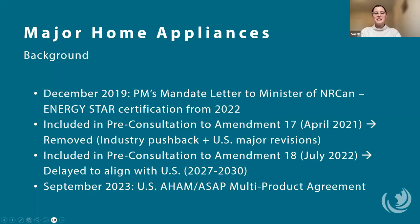First, let's look at major home appliances. In December 2019, a mandate letter to the Minister of Natural Resources from the Prime Minister listed making ENERGY STAR certification mandatory for all new home appliances starting in 2022 as a top priority. This resulted in the pre-consultation for Amendment 17, proposing minimum energy performance standards for dishwashers, refrigerator freezers, clothes washers, and clothes dryers to align with the ENERGY STAR performance levels from December 2019. Those regulations were intended to come into force July 1st of 2023.